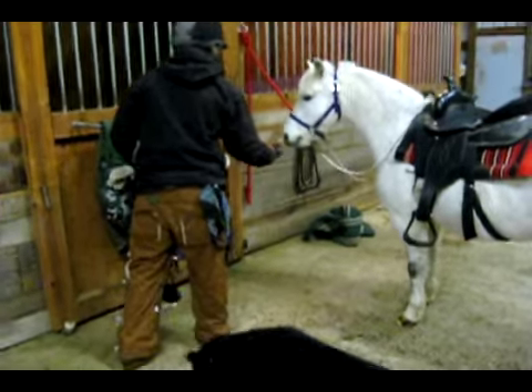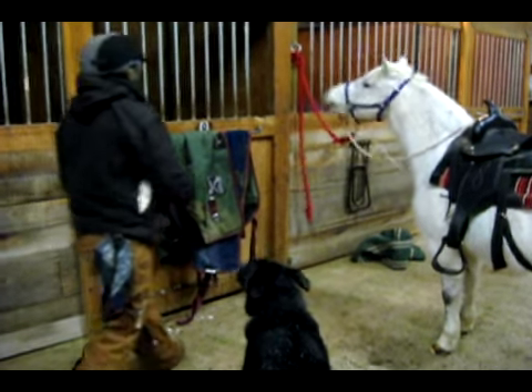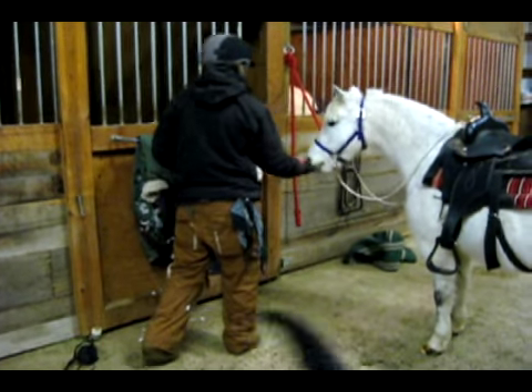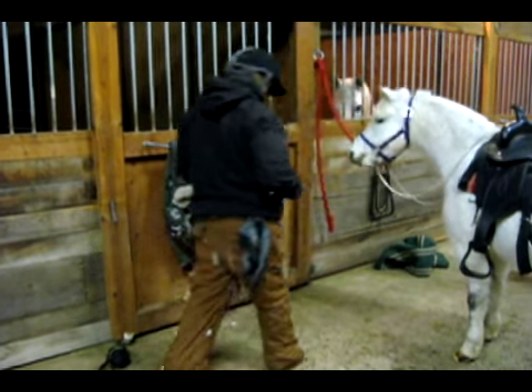This is a video capturing a pony's third day ever with clicker training. In just seven short minutes, all of which you'll see here, Whiskey offers five completely distinct behaviors.